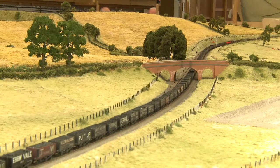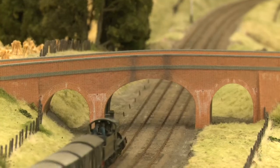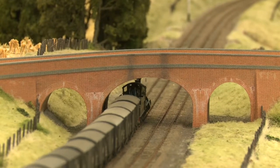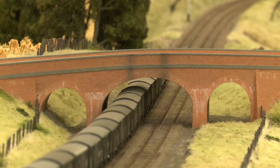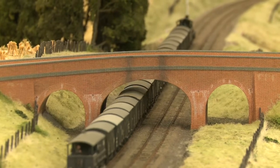The fate of Steventon Bridge now hangs in the balance, but, in common with many other Vale buildings that have either been demolished or radically altered, the models and supporting archived material at Pendon provide a permanent record of these historic buildings.